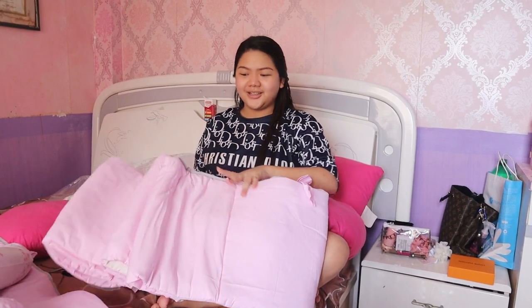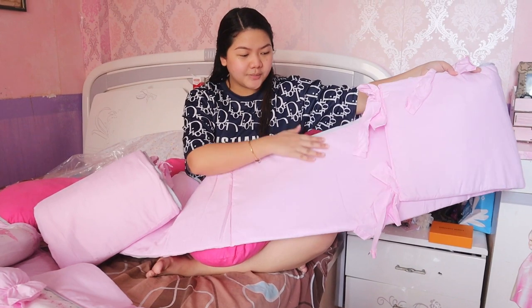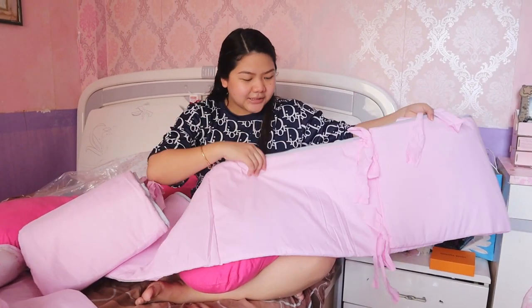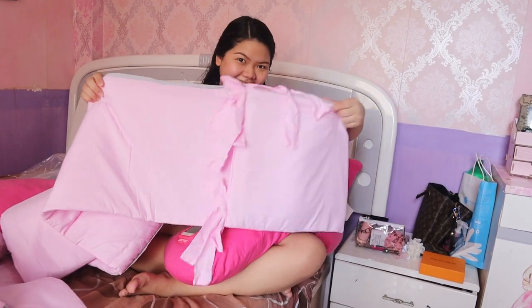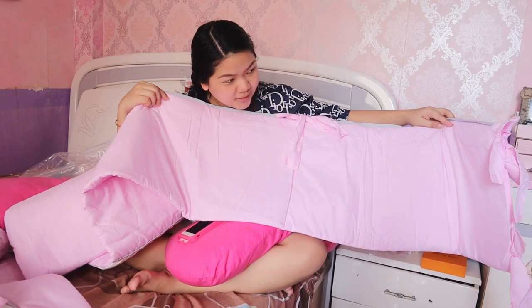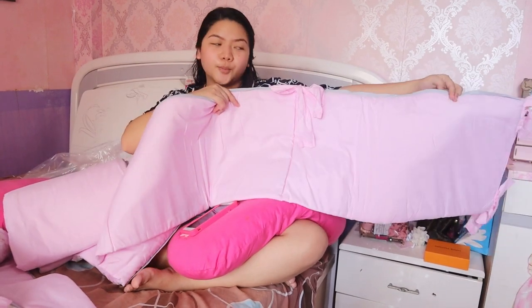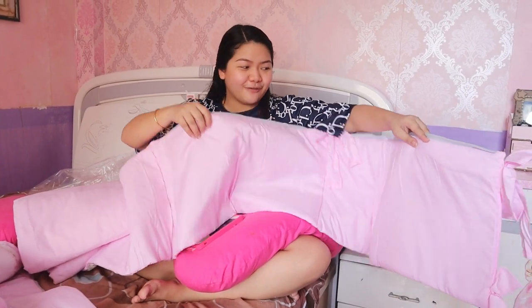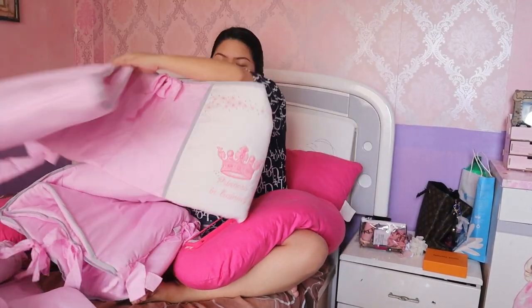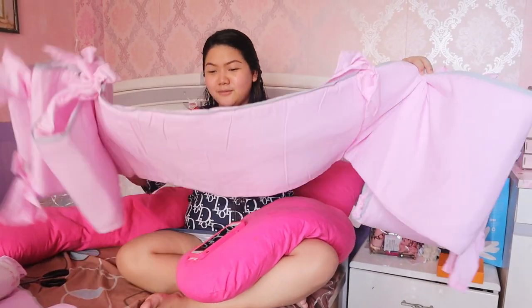Mayroon pa siyang bumper guard — i-ribon mo na lang siya paikot sa crib ni baby. Nanotice ko lang, medyo mas malapad yung ganyan niya kaysa sa iba. Malapad siya. Ang ganda — plain pink siya, tapos may pa-gray accent dyan, which is super cute. Yung room namin kasi is gray, tapos yung crib niya is parang pink lahat. So, terno-terno siya sa room and sa crib — perfect combination. May pa-design dito: 'Princess in Training!' So, feeling princess talaga ito yung baby namin.